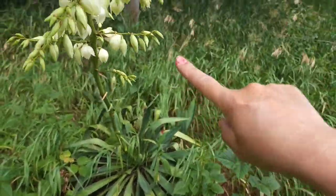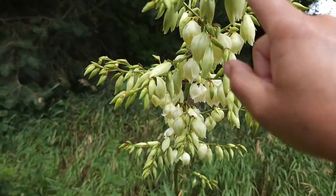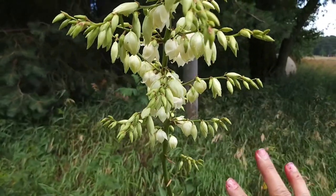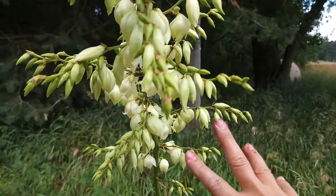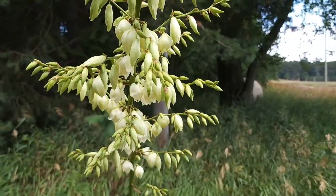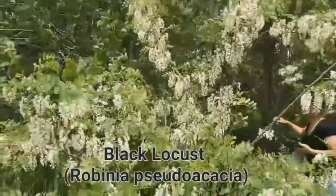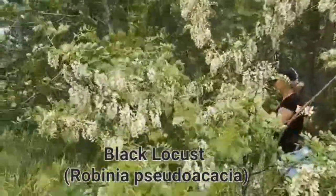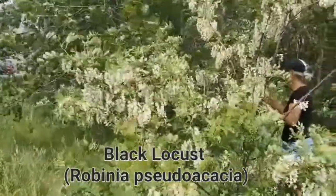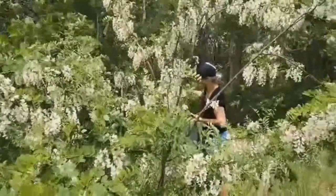Yucca plant — how to identify it: white flower. Right now it's in season; it could grow in people's lawn or yard. You can find some more wild edible flowers.